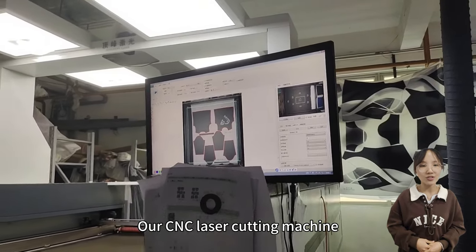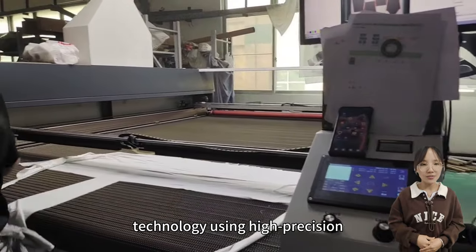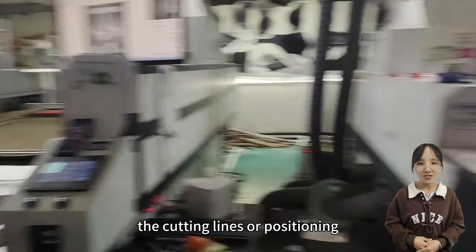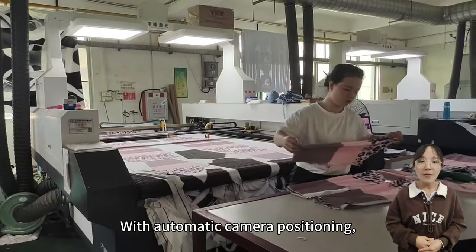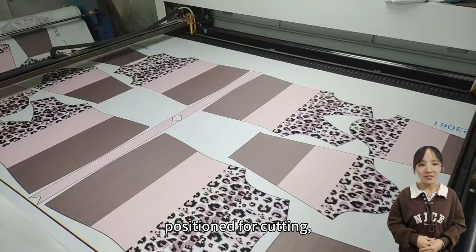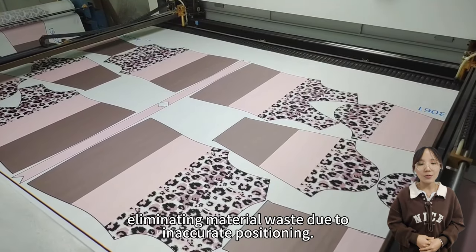Our CNC laser cutting machine incorporates visual recognition technology, using high-precision cameras to automatically locate the cutting lines or positioning features of various printed graphics. With automatic camera positioning, once the pattern is captured, it is identified and precisely positioned for cutting, eliminating material waste due to inaccurate positioning.